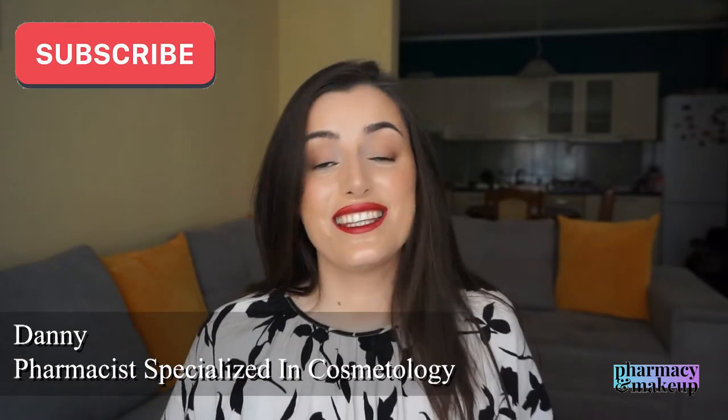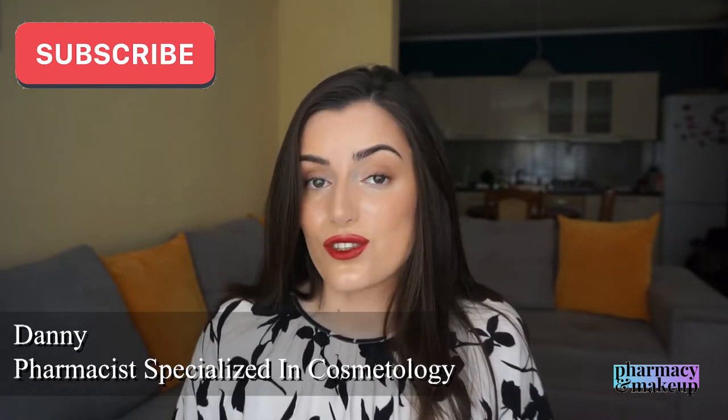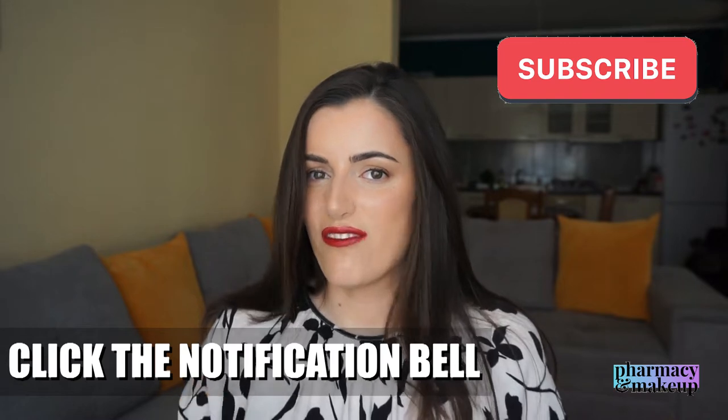Hi guys, welcome back to my channel. In today's video I'm going to review the new La Roche-Posay Age Correct sunscreen. Today I'm reviewing the tinted version, and in the next few weeks I will also review the non-tinted version, so stay tuned, subscribe, and click the notification bell so you don't miss that video.